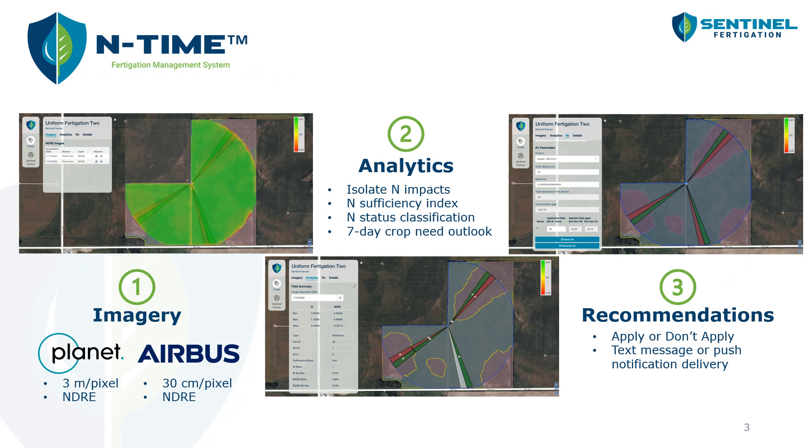So how does End Time work? First we're getting satellite imagery. We're using that satellite imagery to perform a series of analytics, and then we can push off our recommendations based on those analytics. We have two providers that we're using: Planet Labs, and we're getting their imagery about near daily at moderate resolution, about three meters per pixel.